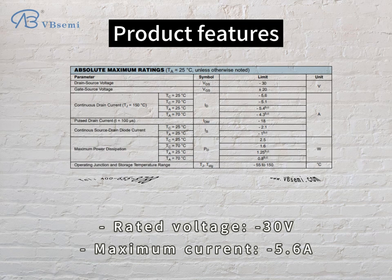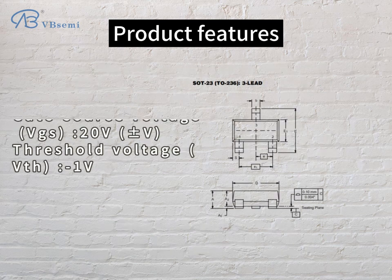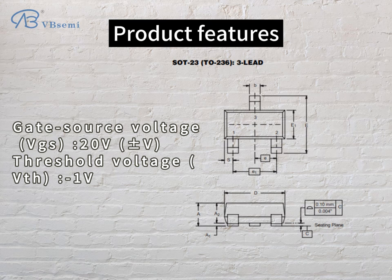Product features: Rated Voltage -30V, Maximum Current 5.6A, Gate Source Voltage VGS 20V, Threshold Voltage VTH -1V.